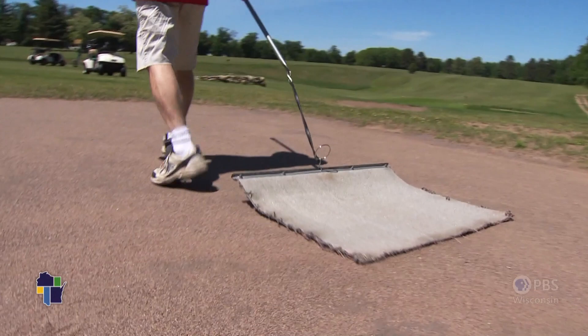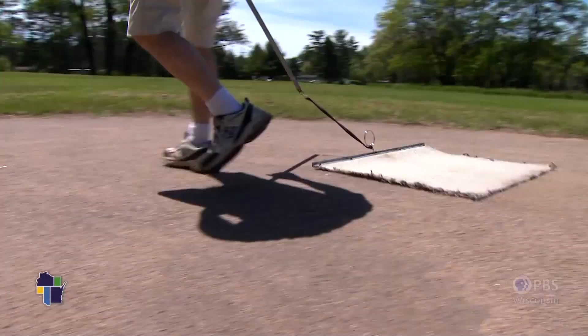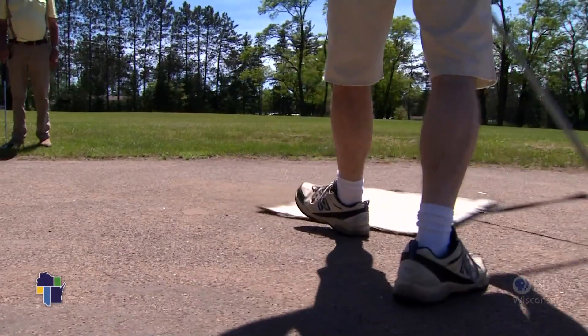Most golfers are used to raking the sand trap, not dragging the sand green. That way it's smooth for the next people that are coming behind you.